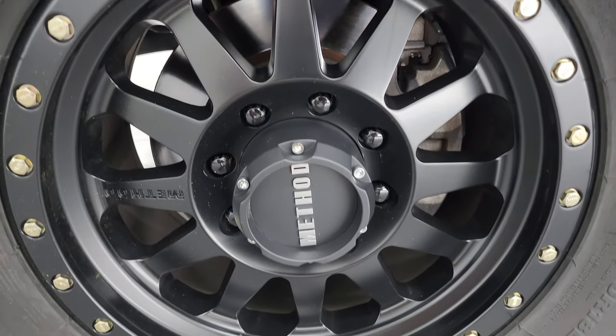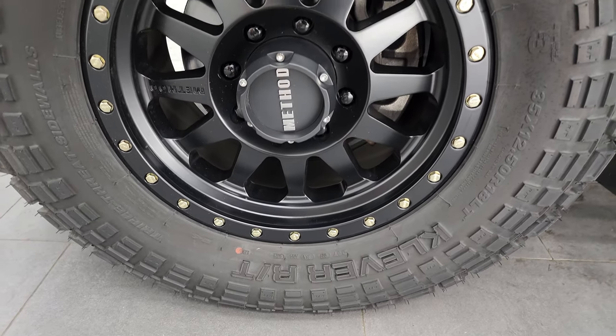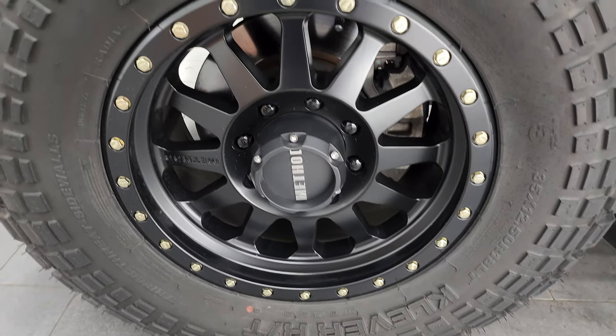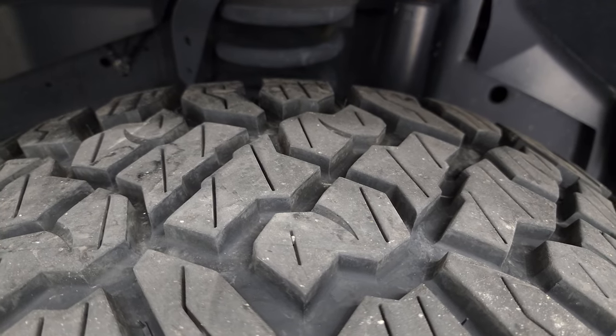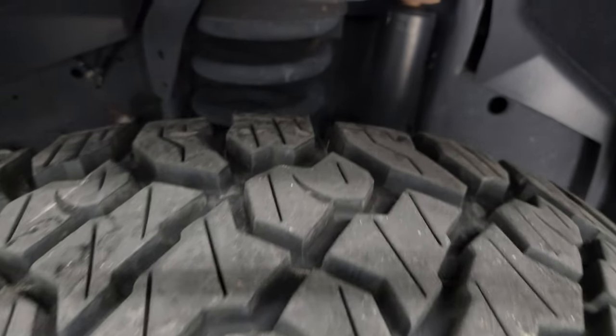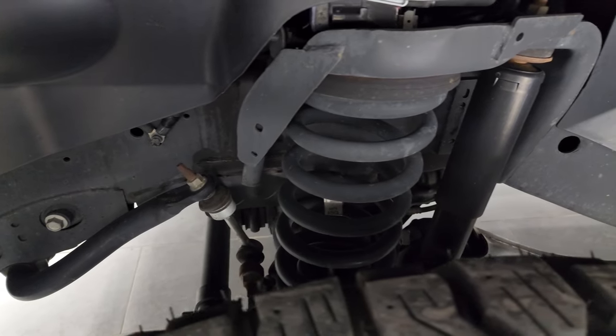This one comes with the 18 inch Method painted alloy wheels and some really nice Kenda Cleaver RT tires. These are 35 by 12 and a half R18 LTs. I would say they have 70 to 80% of the tread left on them. The frame and underbody is exceptionally clean on this truck.